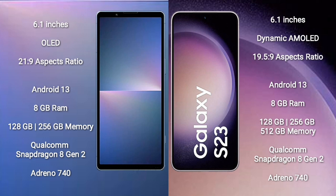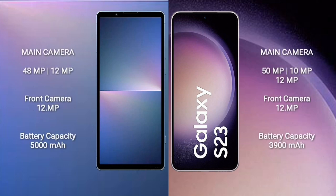Sony Xperia 5 Mark 5 comes with 8GB RAM and 128GB or 256GB internal storage, Qualcomm Snapdragon 8 Gen 2 processor, and GPU Adreno 740. Samsung Galaxy S23 comes with 8GB RAM and 128GB, 256GB, or 512GB internal storage, Qualcomm Snapdragon 8 Gen 2 processor, and GPU Adreno 740.